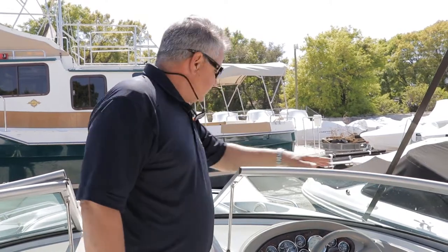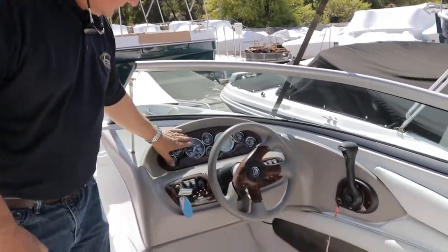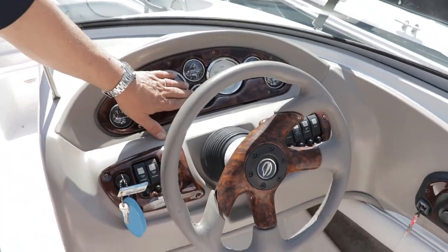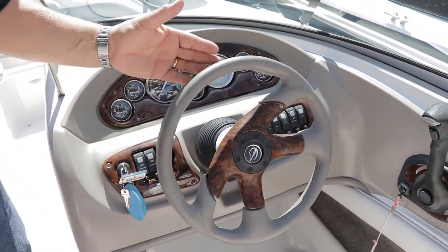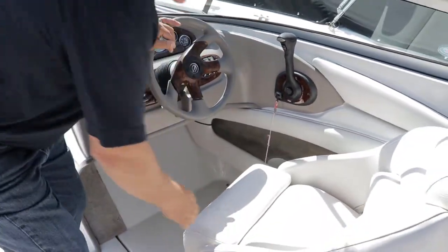This is a nice bow rider with a traditional bow riding setup. We've got a great console here with tachometer, speedometer, trim gauge, depth finder, all illuminated switches, and then of course we have the bolster seats port and starboard.